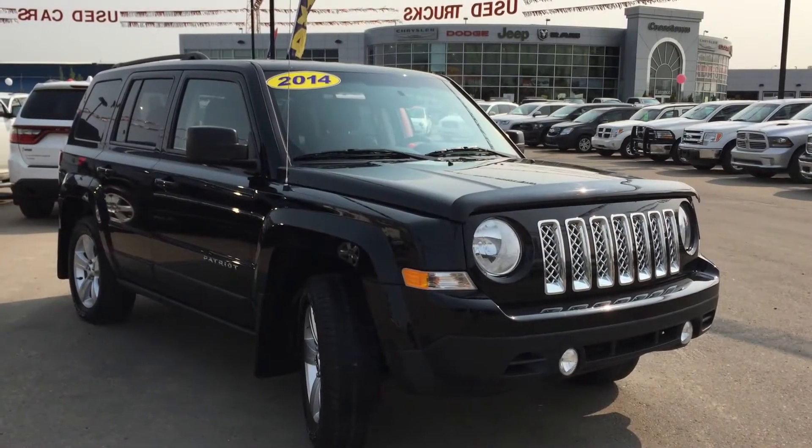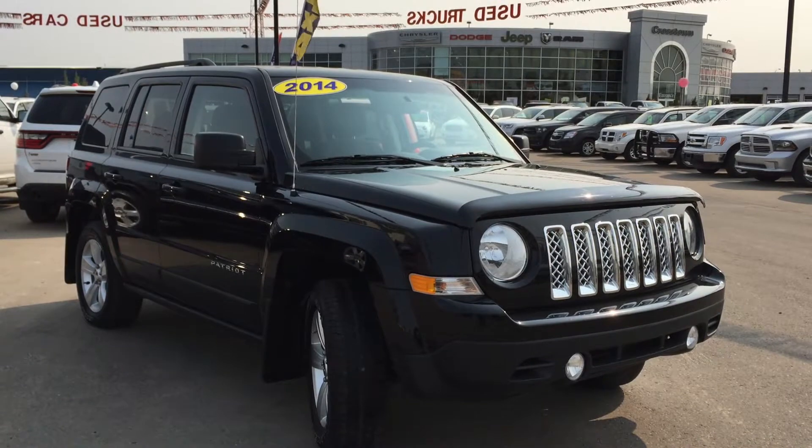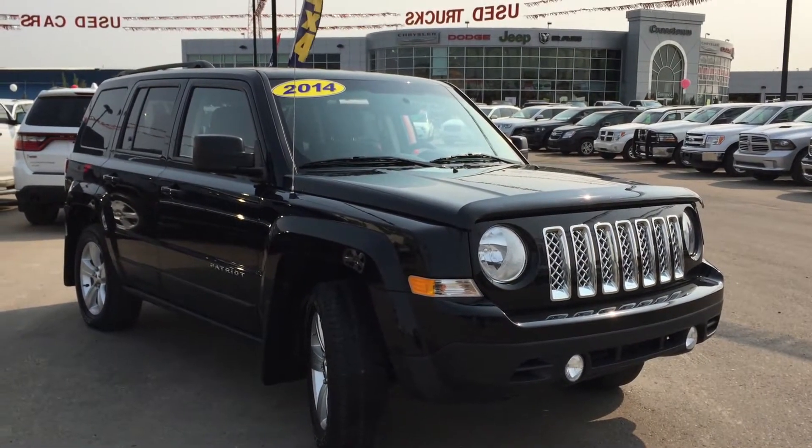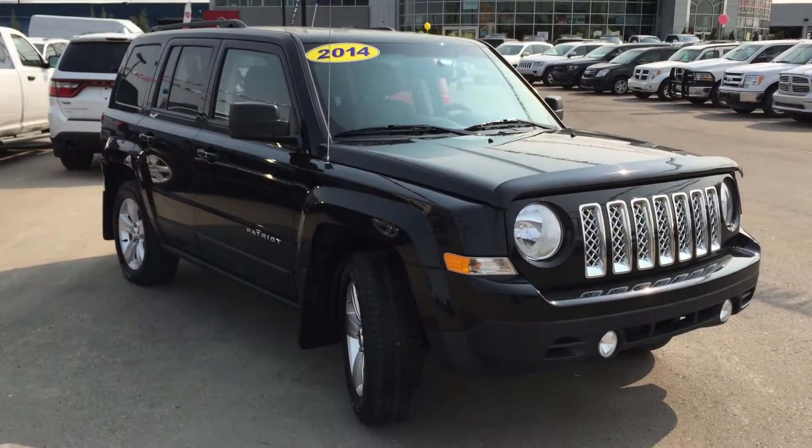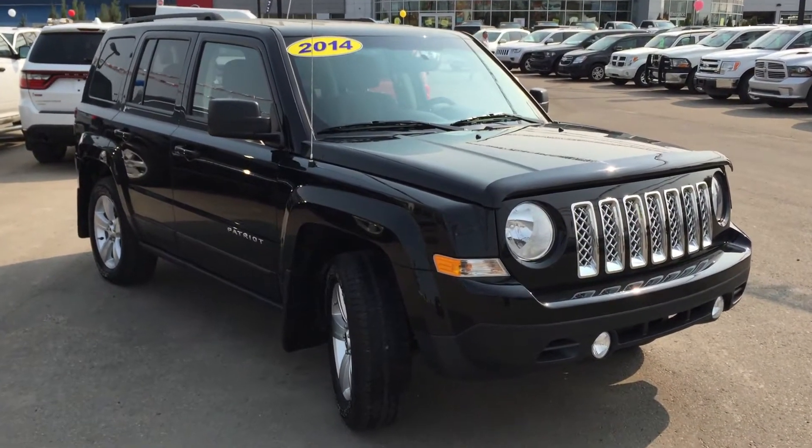Hello and welcome to Crosstown Auto Center's pre-owned Superstore. My name is Bailey and today we're going to be taking a walk around this 2014 Jeep Patriot North Edition. This is a four-wheel drive, four-door SUV in black.